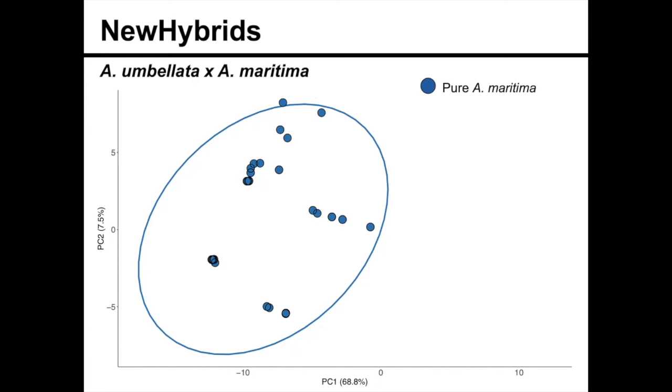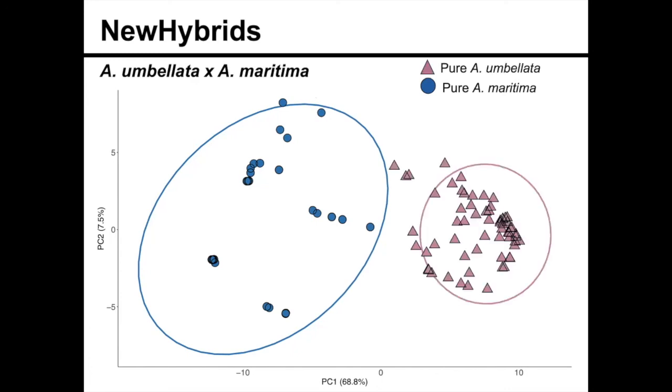Here we have pure Abronia maritima, and then we have pure Abronia umbellata. New Hybrids uses posterior probabilities to assign individuals to certain groups: pure parental species, F1 hybrids, F2 hybrids, or backcrosses to either species.